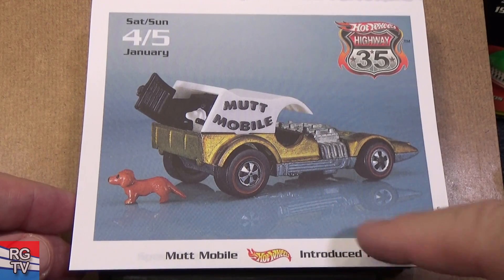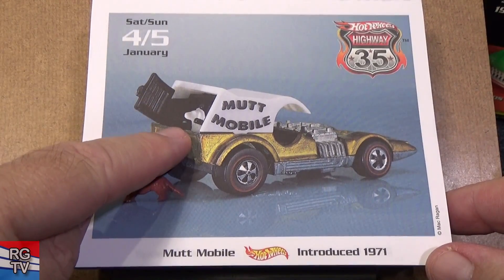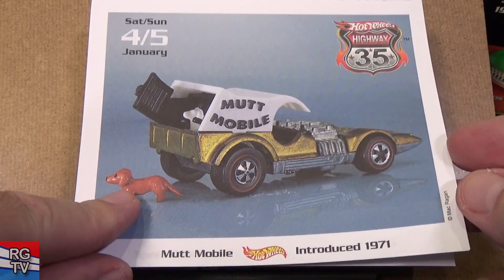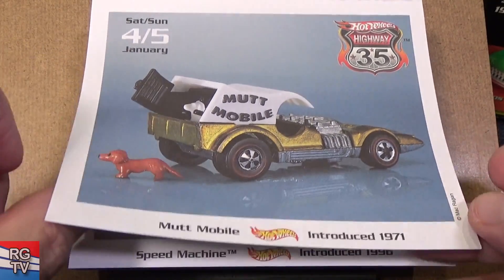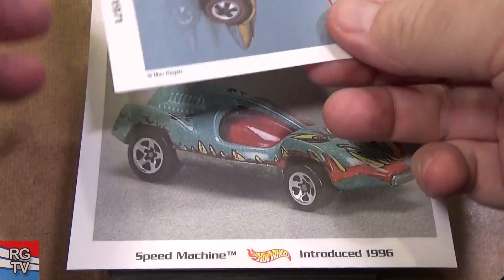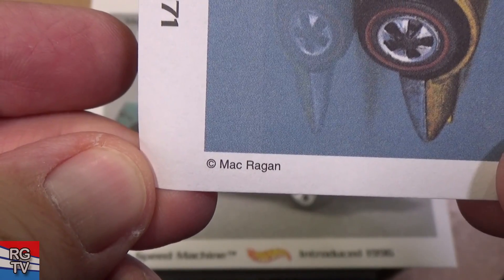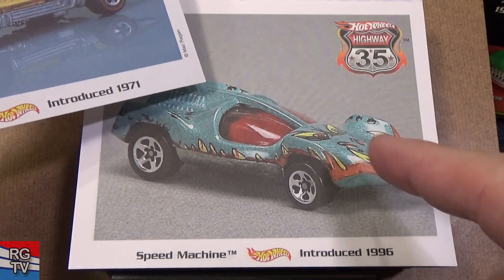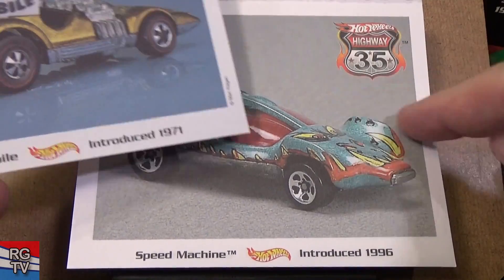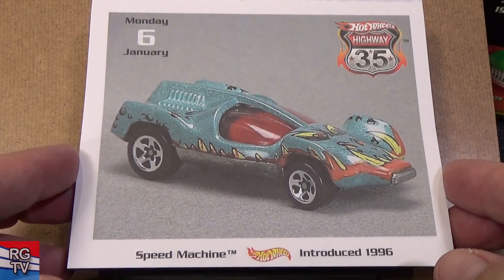Muttmobile, introduced in 1971 — it's another red line. When you open this hatch you can see a little dog right there. Mattel did all the pictures during the week. Before the weekends, they used Mac's pictures. That's why Mattel's pictures kind of look like this with this background, and Mac posed his at his place.